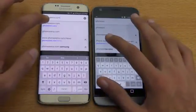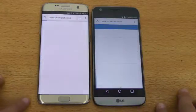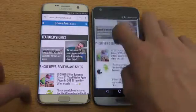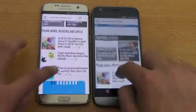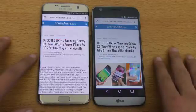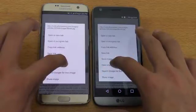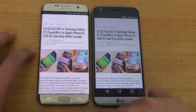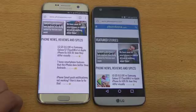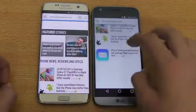Next off is phonearena.com — and again the LG G5 is pulling ahead, slightly faster. Opening an article, again the G5 is pulling ahead. Holding on an image was really equal. Going back, the G5 pulled back faster than the S7 Edge. No doubt about that.